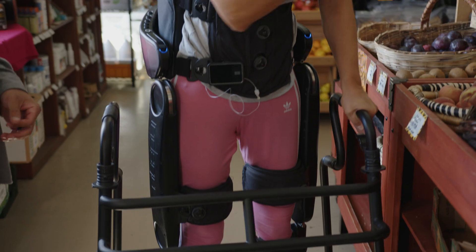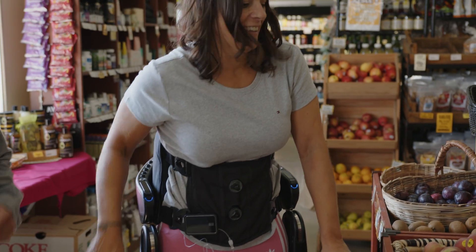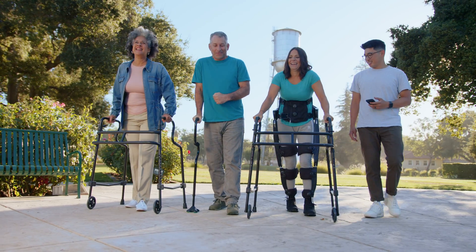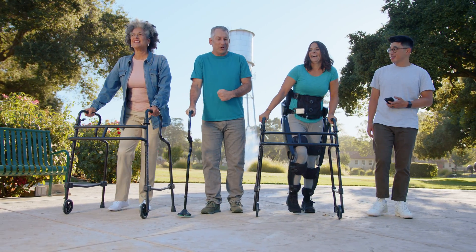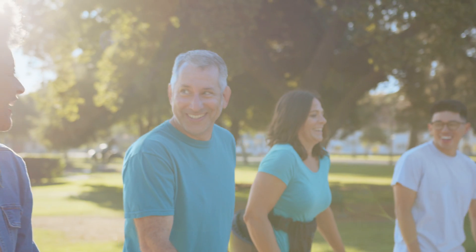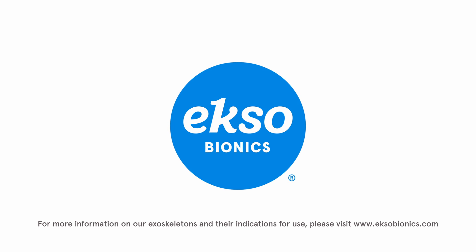No matter where you are on your mobility journey, ExoBionics is here to give you the support you need. We want you to find your strength, to find your new normal, and to take the next steps with us. ExoBionics.